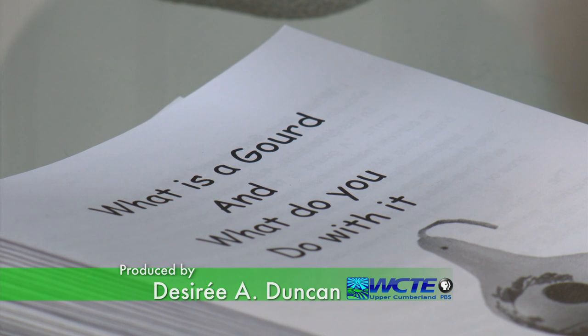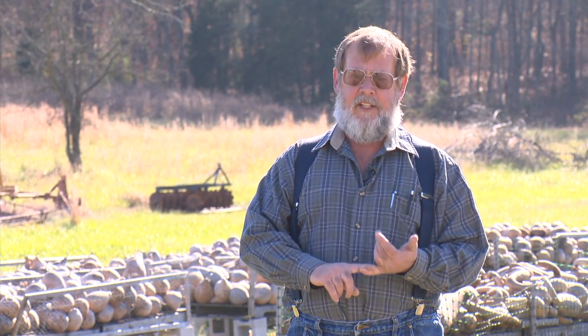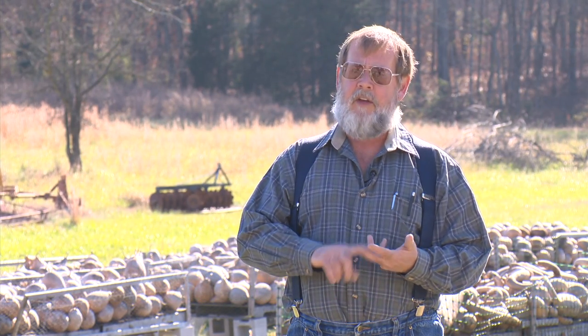What is a gourd and what do you do with it? A gourd is actually the hard durable fruit of certain members of the cucurbitaceae family, which is a rather large family. They're grown for utensils, ornamentation, general crafting, and just general purposes.